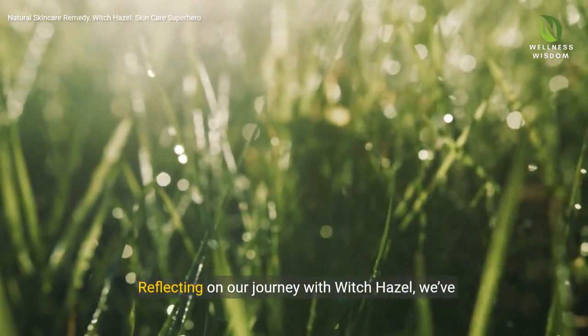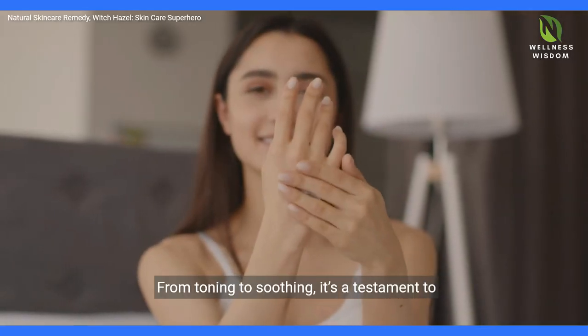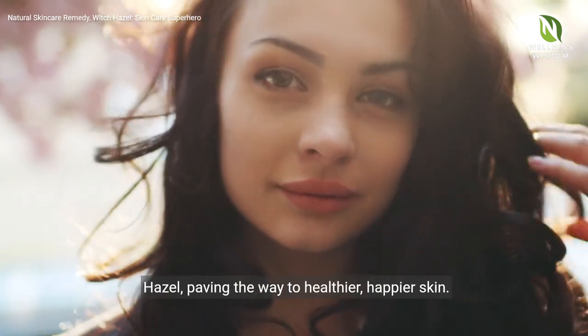Reflecting on our journey with Witch Hazel, we've discovered its unmatched capabilities as a skin ally. From toning to soothing, it's a testament to nature's generosity. Let's embrace the transformative power of Witch Hazel, paving the way to healthier, happier skin.